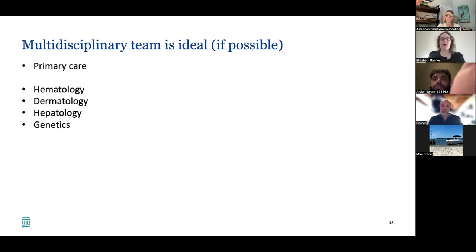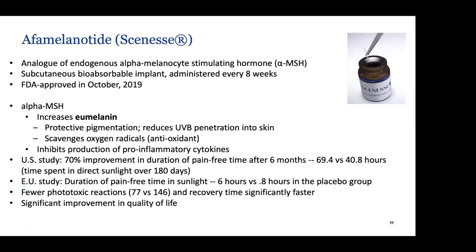There is one FDA-approved treatment for EPP in the United States: afamelanotide, or Scenesse. It is an analog of endogenous alpha melanocyte-stimulating hormone, or alpha-MSH. It's an implant — literally a little clear stick placed underneath the skin — administered every eight weeks. It was FDA approved in 2019. It increases eumelanin, which reduces UVB penetration into the skin, but it's more than just pigmentation — it also scavenges oxygen radicals as an antioxidant and inhibits production of pro-inflammatory cytokines.